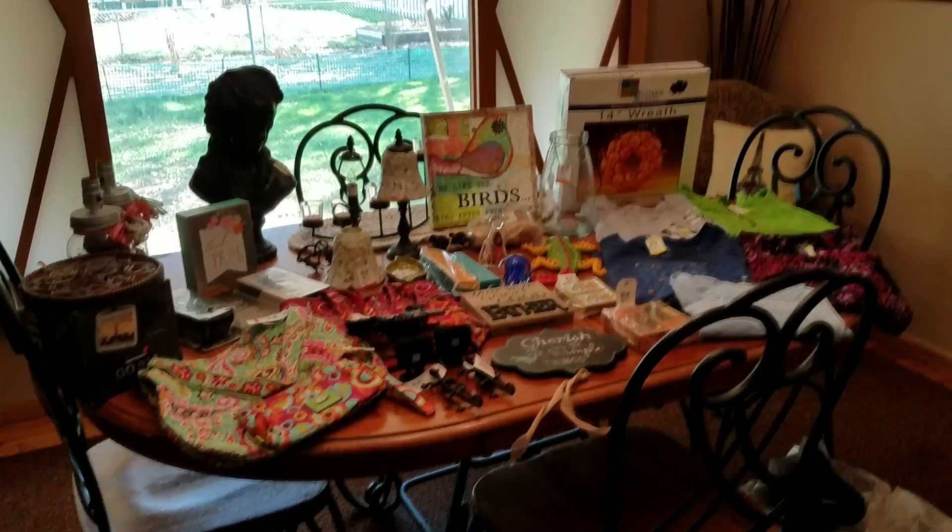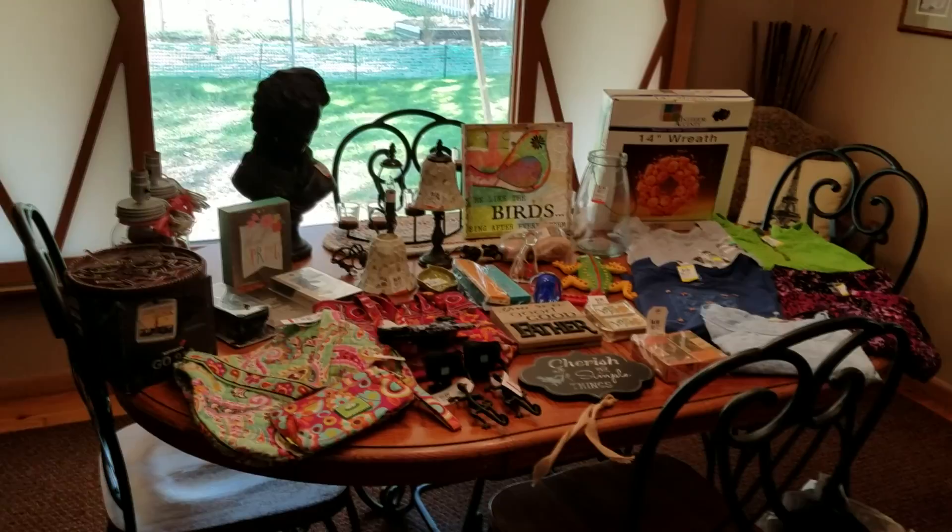Hey YouTube, it's me, Jen, your Pudgy Picker. Got another Monday haul for you. Went to both of my Savers. I sound like a broken record, don't I? But I found lots of good stuff.